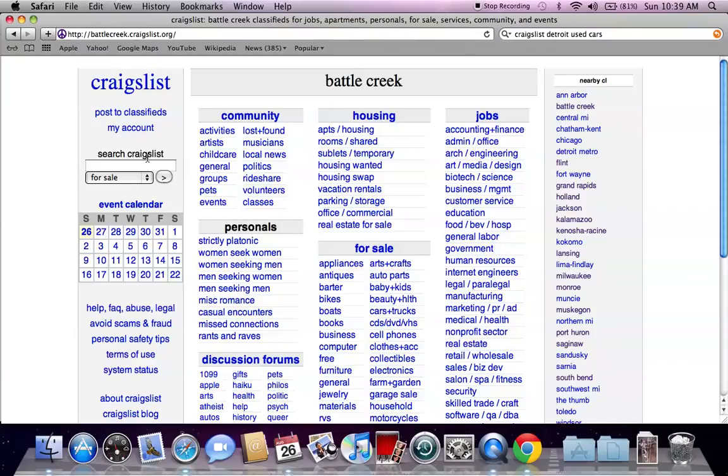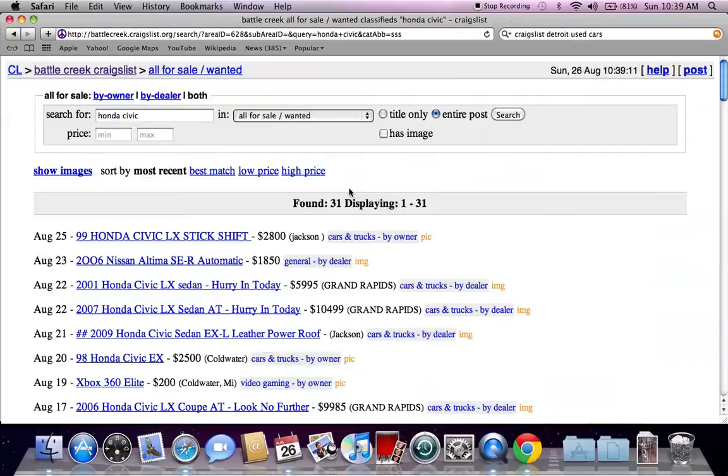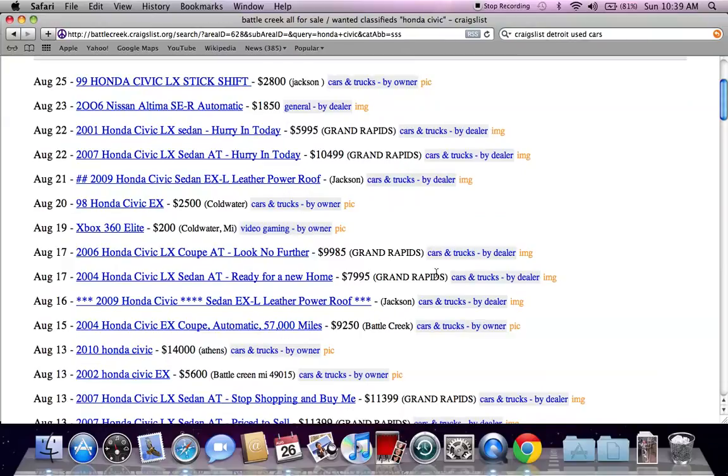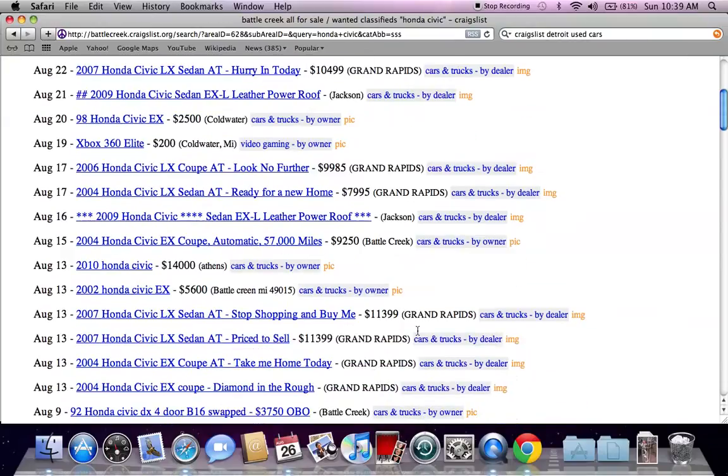There's a search Craigslist bar on the left. You can look for a specific vehicle. So let's just type in Honda Civic there. And you're going to see something that's very common across the board on Craigslist pages — a lot of number symbols and letters and stars, and cars for sale by dealer at $9,200, $14,000, $12,000.